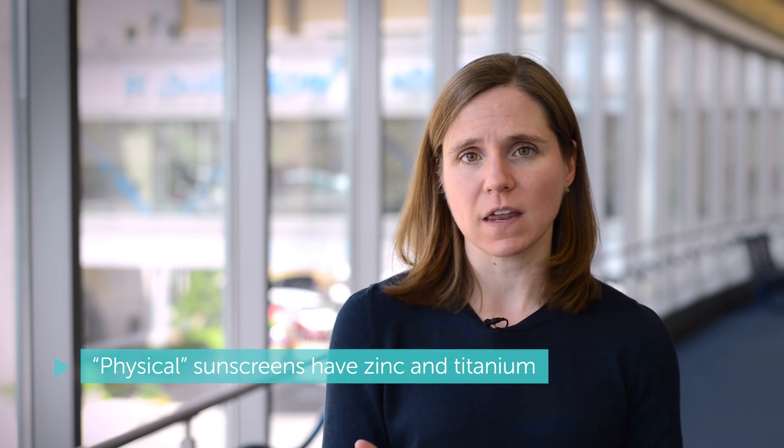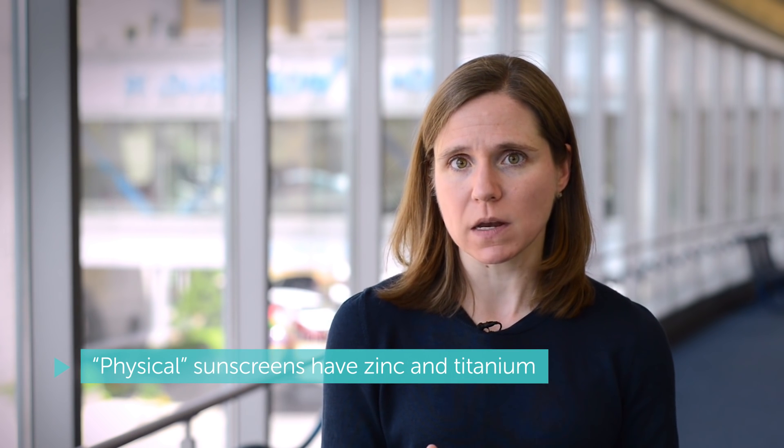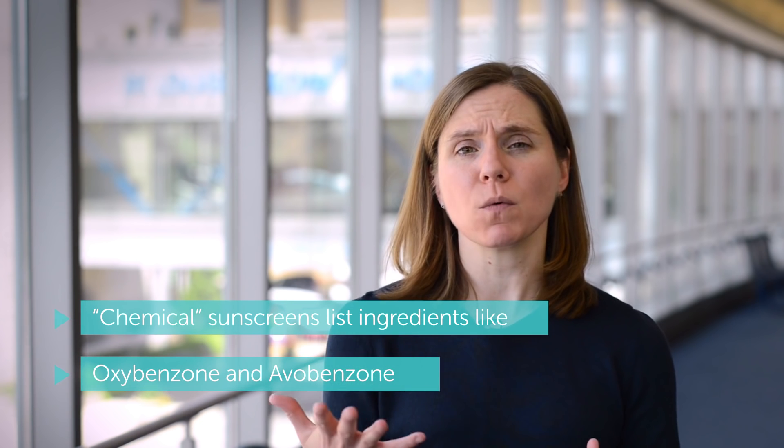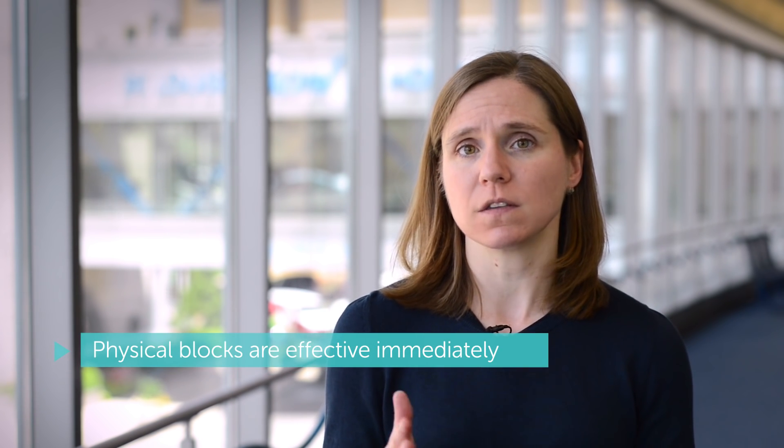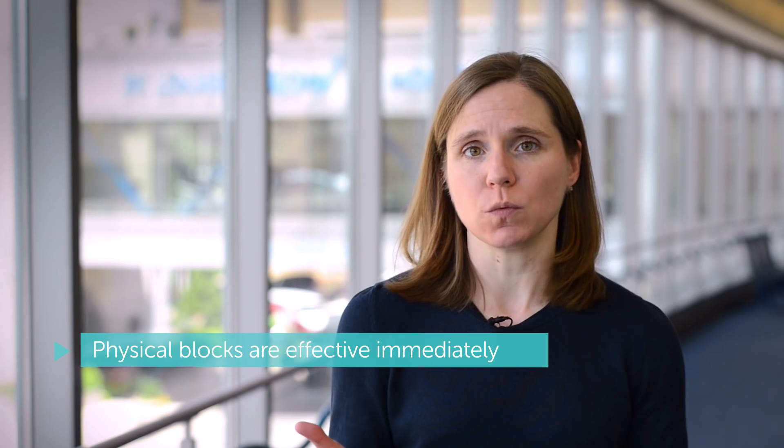You also want to look at the ingredients. There are physical block sunscreens that have zinc and titanium as their main ingredients, and then there are chemical block sunscreens that have ingredients like avobenzone, oxybenzone, and other chemical blockers. Those chemical blockers have to sit on the skin for 20 or 30 minutes before they're active, whereas the physical blocks — zinc and titanium — work as soon as you put them on.